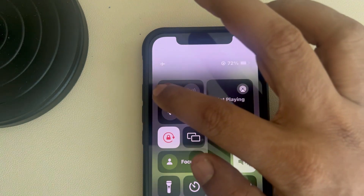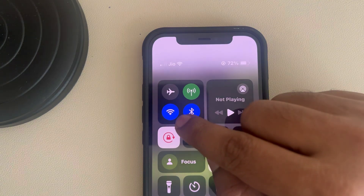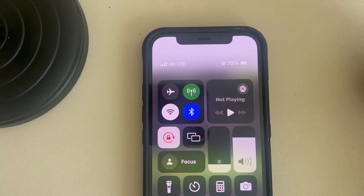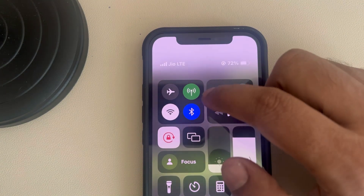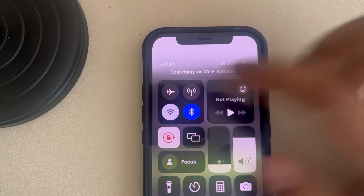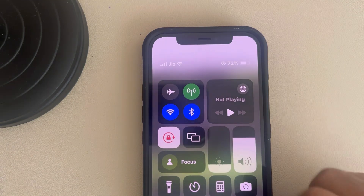If you are using Wi-Fi, turn off Wi-Fi and try to use cellular connection to see if it fixes your issue. Or if you are using a cellular connection, turn off cellular, turn on Wi-Fi, and see if it works. Try choosing an alternate network.